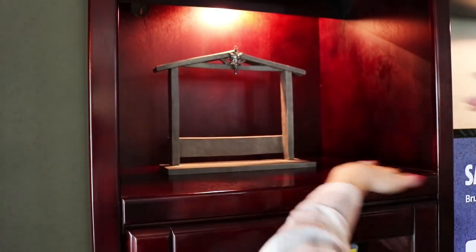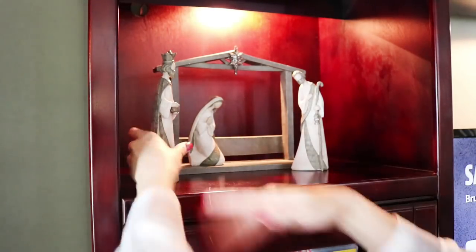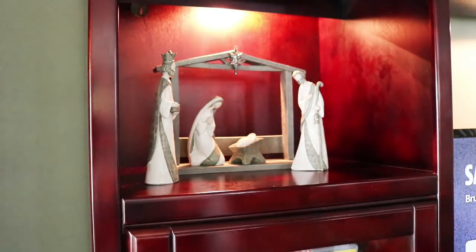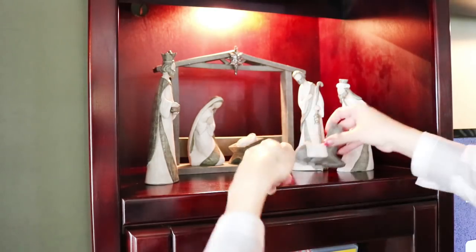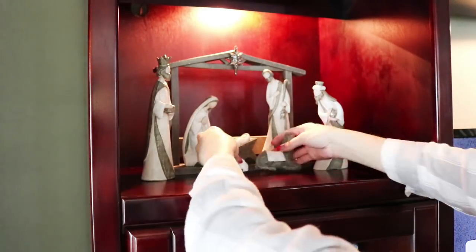This is my favorite nativity scene. I found it at Kohl's quite a few years ago and I had a hard time actually finding it because I saw it and then it was sold out. I had to wait until the following year but I finally got it and I love it.